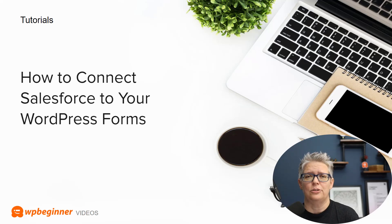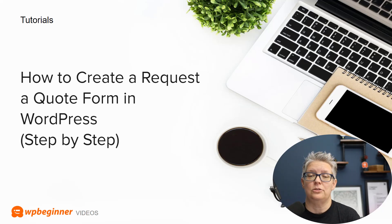Getting deeper into the business side of things, we also have a tutorial on how to connect Salesforce to your WordPress forms. This is perfect if you have a form on your website and you want to connect that form to the Salesforce CRM system — we show you how you can do that quickly and easily.